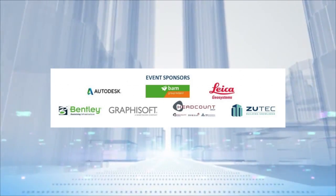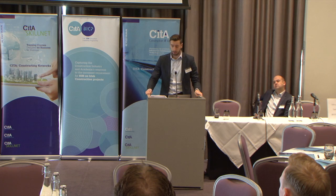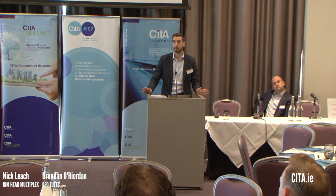Morning. My name is Nick. I'm from Multiplex. My head office is based out of London. As Tony and Steve mentioned, just a couple of slides to give you a little bit of an overview of who we are as a company for those in the room that may or may not know who we are.